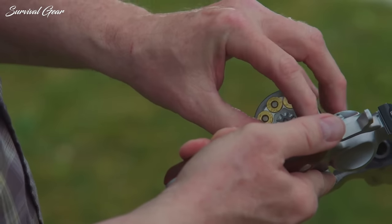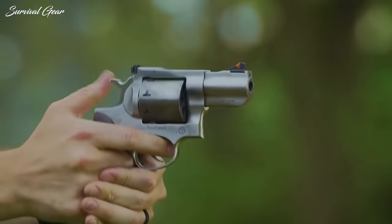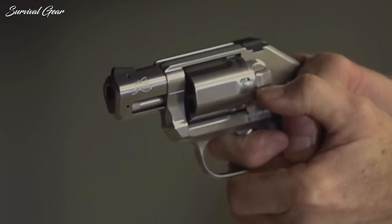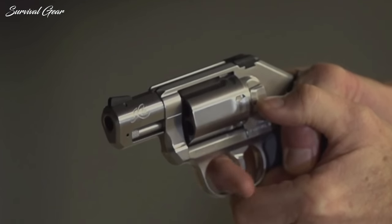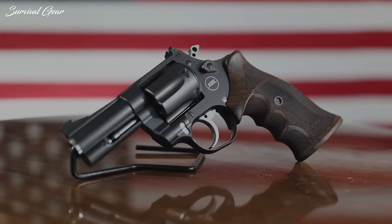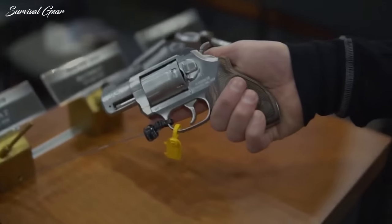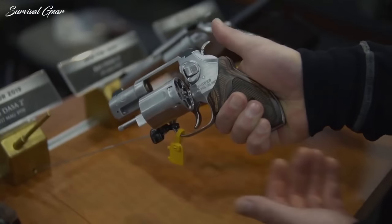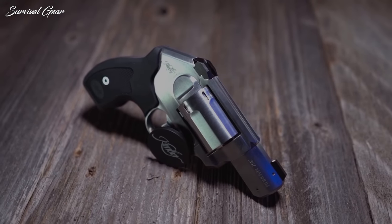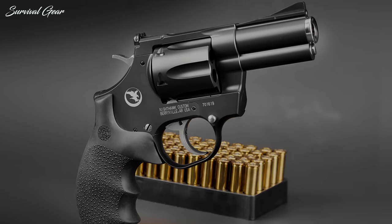For the better part of the 20th century, perhaps only the .38 Special overshadowed its use by law enforcement. In this role, few other sidearms built a better reputation for neutralizing deadly threats. Today, there's a slew of .357 Magnum revolvers worth considering. We've chosen 10 we believe excel, as this caliber is by far the most versatile.